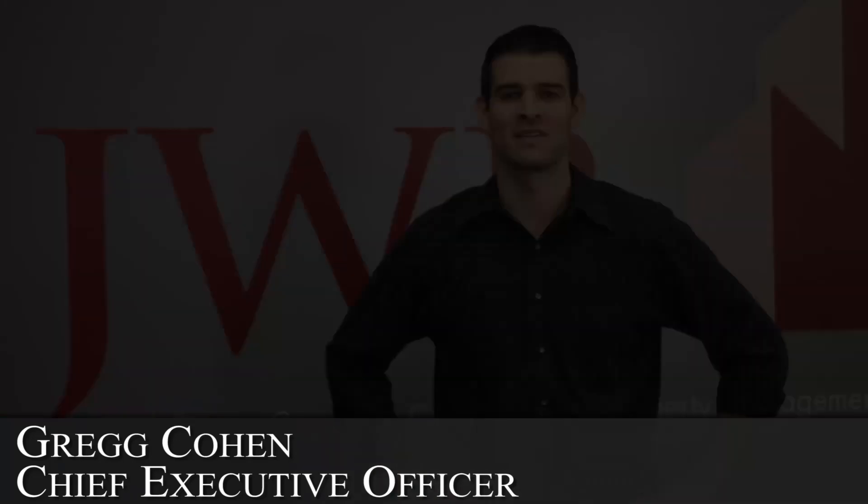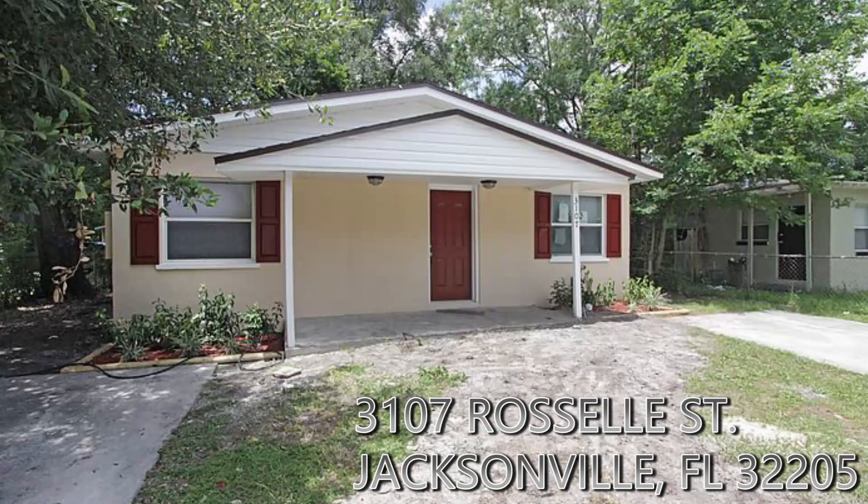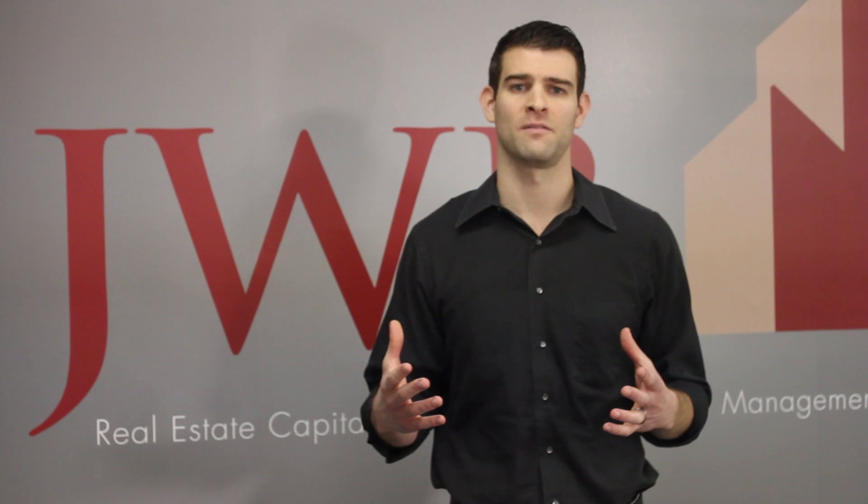Hey, Greg Cohen here from JWB. I wanted to keep you updated on the inventory we have in Jacksonville. As you know, we try to do one thing and be the very best at it, and that is those cash-flowing properties in those below-middle-income neighborhoods that are cash-flow giants for us. And that's going to help you achieve your long-term passive-income goals.